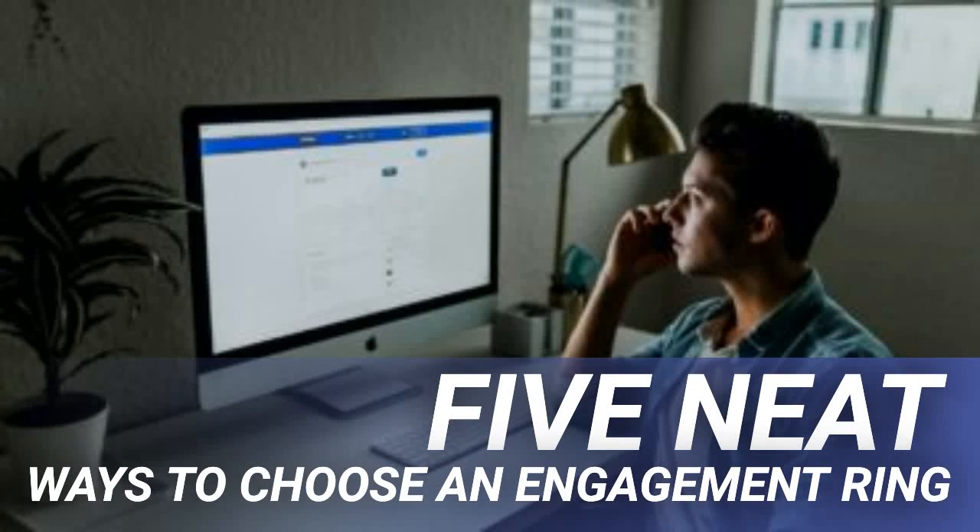5 neat ways to choose an engagement ring. An engagement ring is a status symbol that every guy desires to present to his fiancé when he pops the ultimate question. Harmless as this ring is, its cost implication could be devastating on both the guy and the new home that is to be established. According to the New York Times, with an average ring selling for $4,000, choosing an engagement ring with little or no knowledge of how to get an affordable one could affect payment of student loans, mortgages, and even the proper wedding expenses. Here are 5 neat ways to choose an awesome engagement ring without breaking the bank.